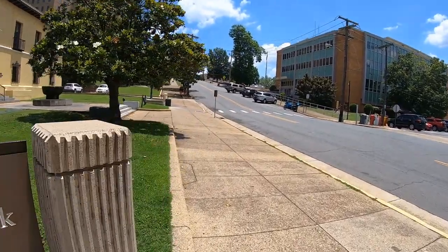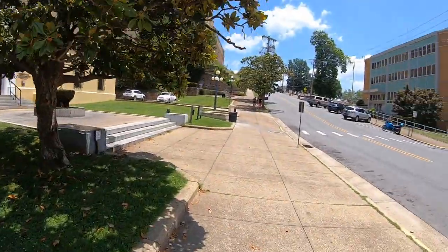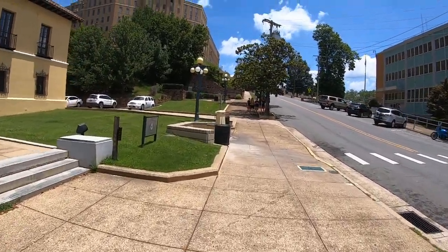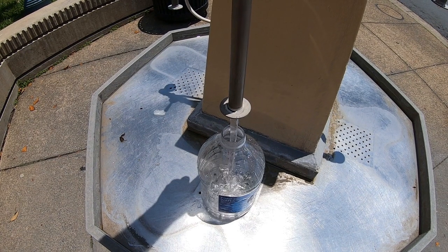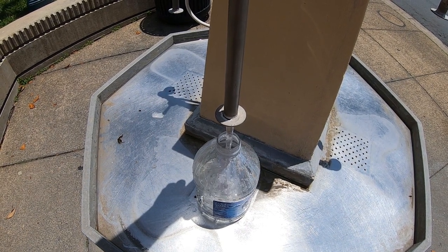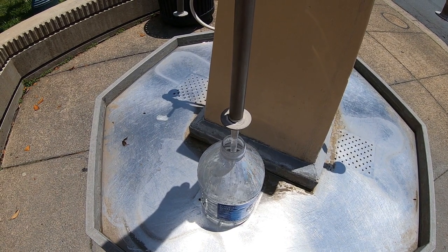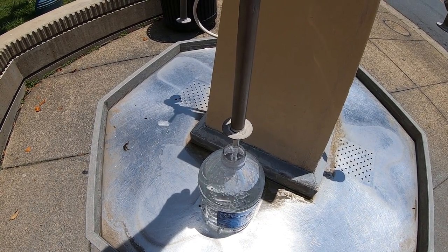We're off to get some water. I've got my bottle water container. Miss Crispy decided not to come - she's over there in the shade because it's pretty hot. Let's come in here and fill it up. According to what they've been telling me, some people believe this water is medicinal. I'm taking some home. I already have some from the hotel which they said came directly from here.